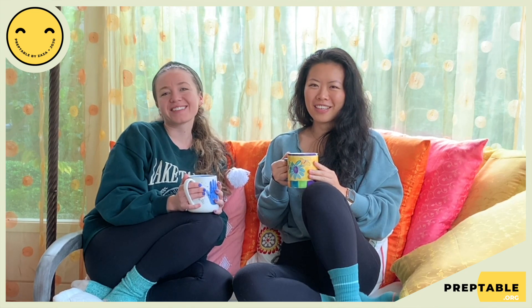Hi everyone! My name is Zaza, and this is Jolene. Together we've created PrepTable!